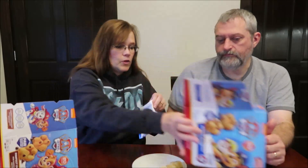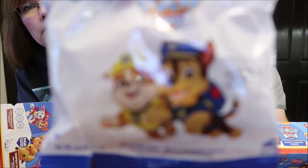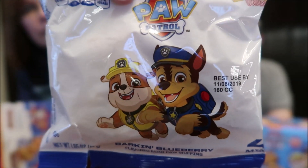Okay, these are the blueberry ones. Let's see — these might be better. We can hold out hope. These are 150 calories as well. These have different characters on them. I like the bags — the bags are really cute.